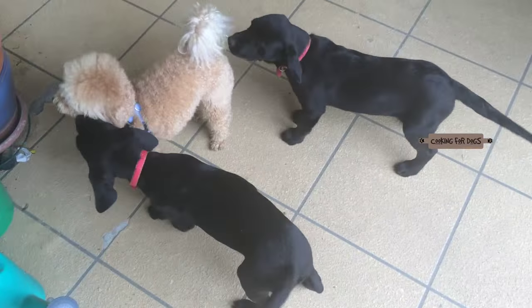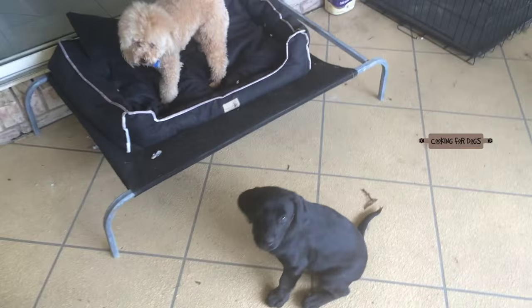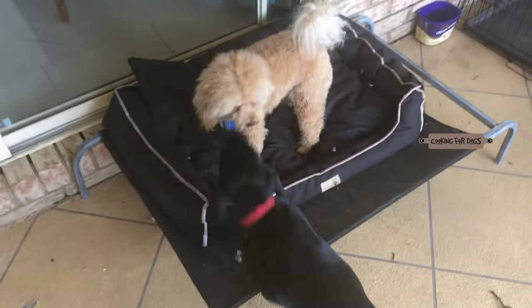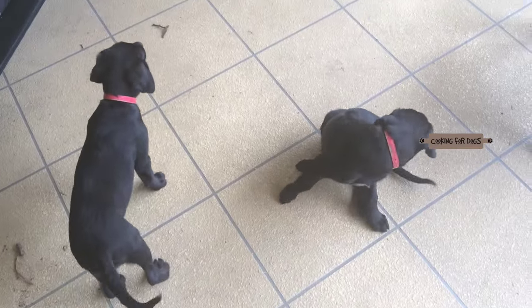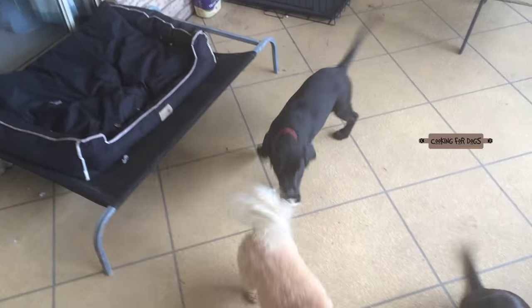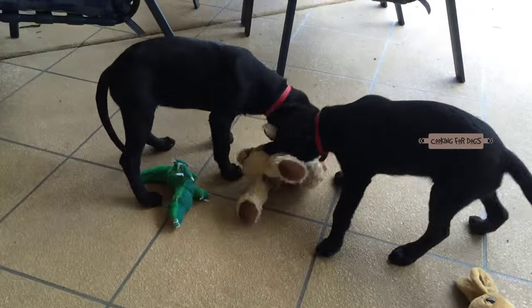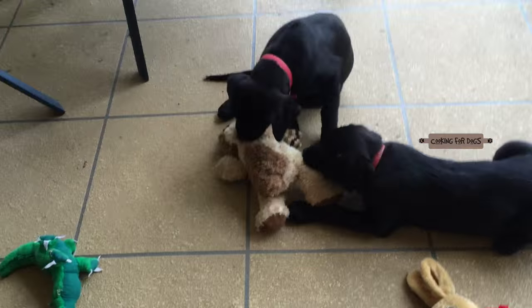Labs come in three distinct varieties: a yellow color, a black color, and a chocolate color. Both Cloud and Ace are black Labradors. The first thing to know about labs is that they have a double coat — a top one and a thick soft undercoat. The undercoat helps protect the dog from the cold and helps keep them cool during summer. The outer coat is comprised of shorter, sleeker hair and repels moisture.